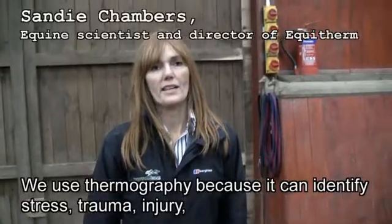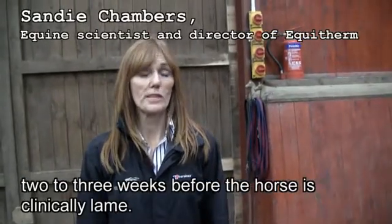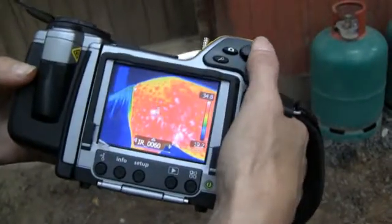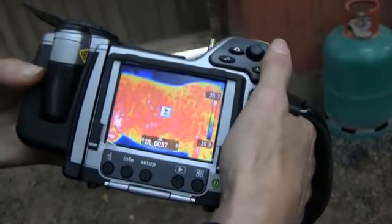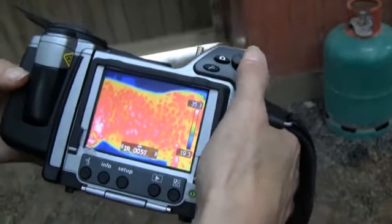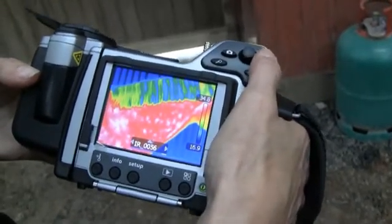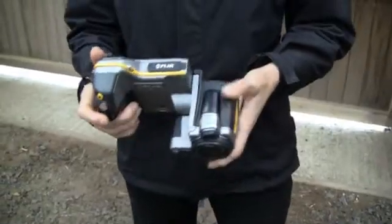We use thermography because it can identify stress, trauma, injury two to three weeks before a horse goes clinically lame. The FLIR B335 thermal imaging camera is compact and light. But with a resolution of 320 by 240 pixels, it provides the kind of detailed images you need to diagnose these kinds of injuries. You can twist and turn the camera relative to the viewfinder to take pictures in even the most difficult angles.